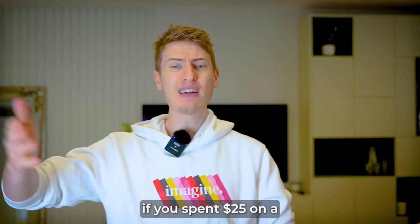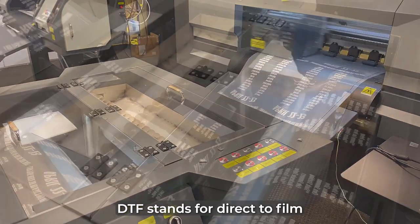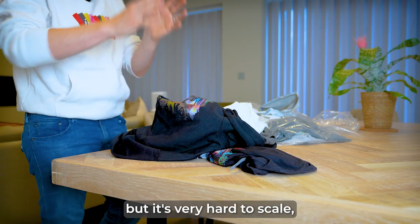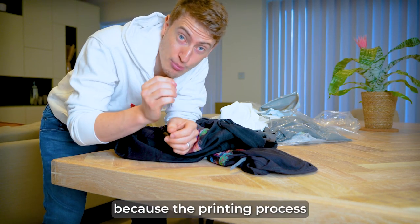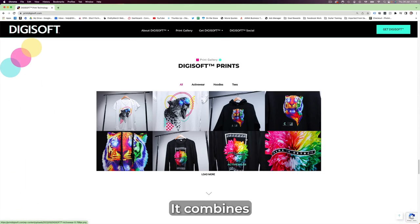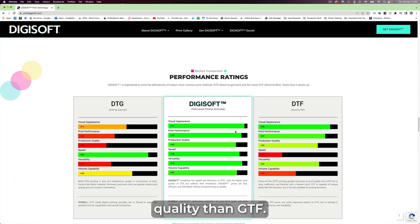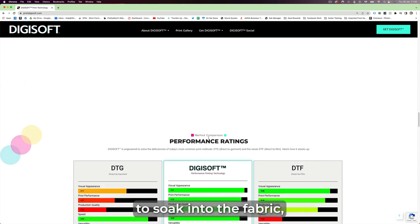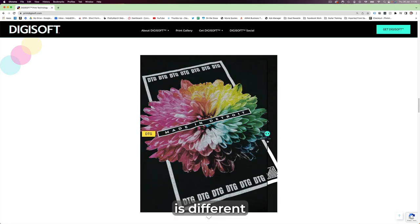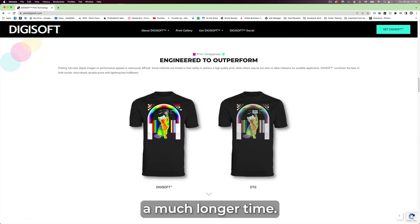How would you feel if you spent $25 on a t-shirt to wear it three times? DTF stands for direct to film, and the quality and color is a lot better with this printing method, but it's very hard to scale because the printing process takes a lot longer. Finally, Digisoft is like a cool hybrid — it combines all the best qualities: the speed of DTG, and even better quality than DTF. This doesn't require the ink to soak into the fabric, nor does it float on the top. The adhesion process is different and allows the colors to stay far more vibrant whilst also lasting a much longer time.